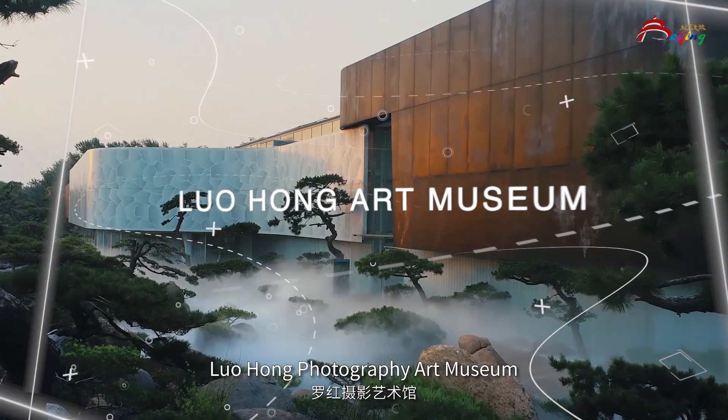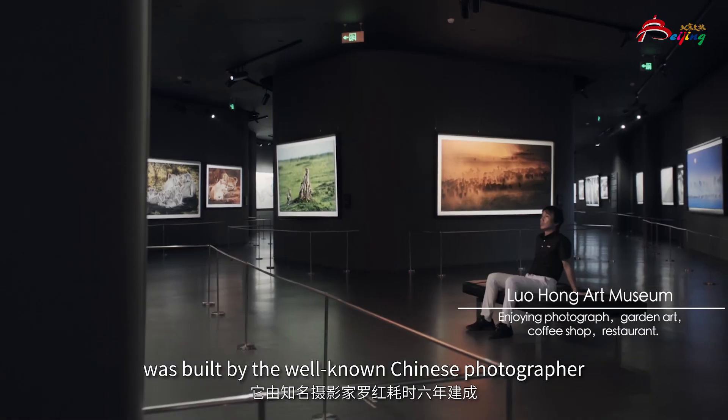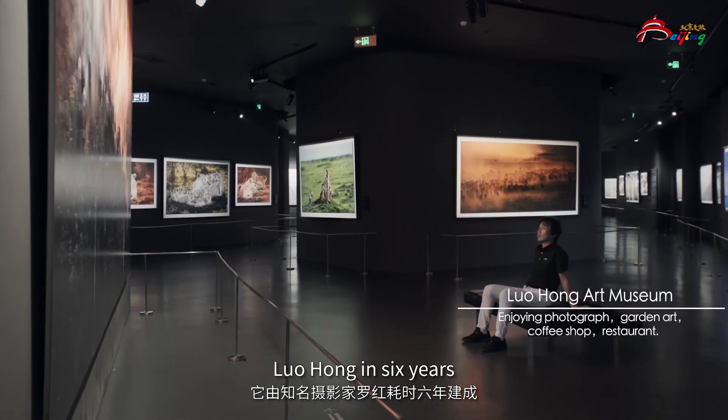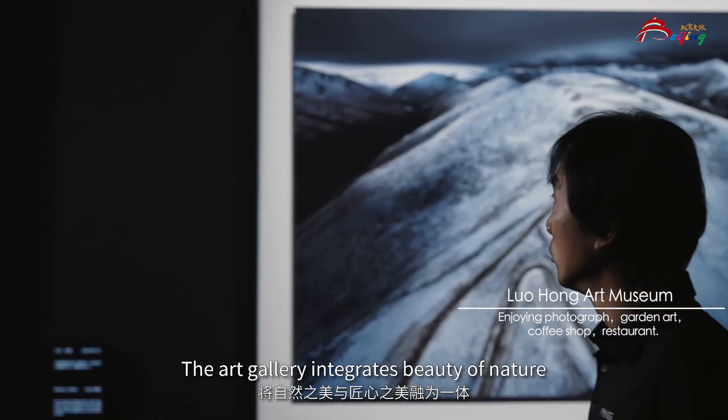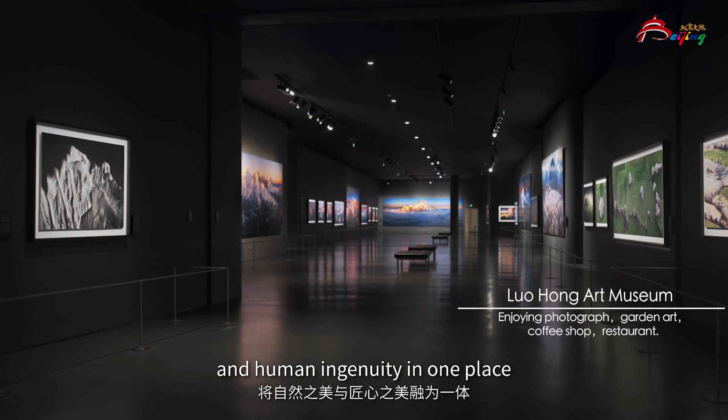Lo Hong Photography Art Museum, an art space that nurtures the soul, was built by the well-known Chinese photographer Lo Hong over six years. The art gallery integrates the beauty of nature and human ingenuity in one place.